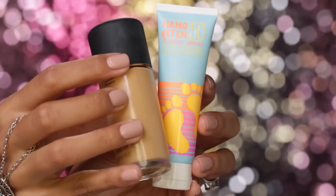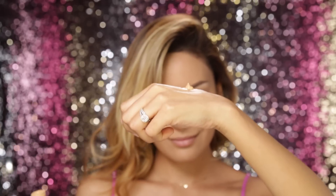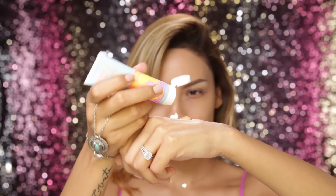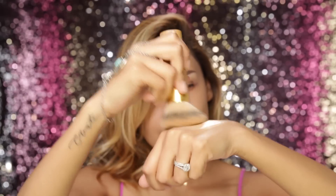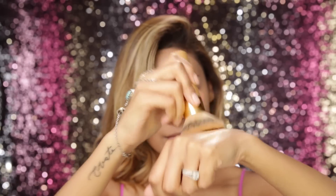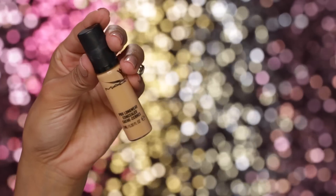For a daytime look I would usually opt for a tinted moisturizer, but I wanted to show you guys this little trick — taking a full coverage foundation and mixing it with a little bit of sunblock. This is the Hang 10 sunblock, and it's going to protect your skin while also diluting the foundation so it's not as heavy. It's kind of like making your own tinted moisturizer but with a little more coverage. I'm just buffing that into the skin and it gives you a dewy effect as well because of the sunblock.